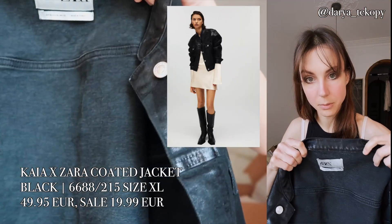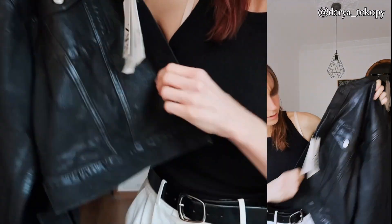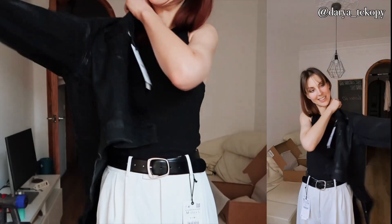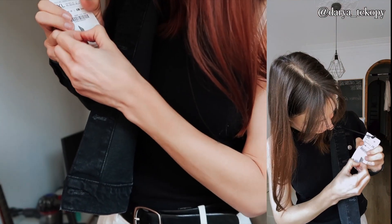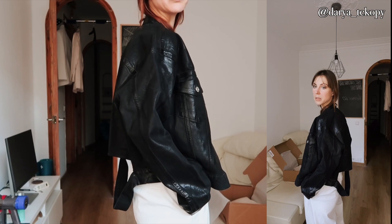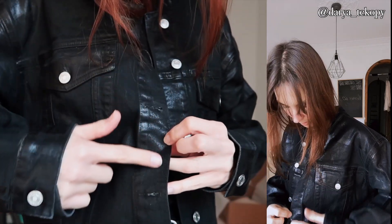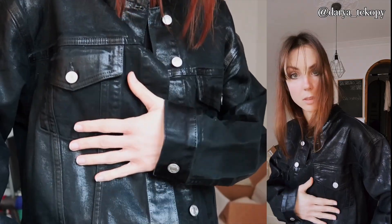The next item is this Kaya collaboration jacket — a denim jacket with coating. It's kind of distressed. I also didn't notice it has this kind of weird detail — it happens on sales, you just get weird details everywhere. I bought it in XL. Actually I think I'm fine with this detail — yes it's a bit weird but it's not as weird as the sweater. The quality is very good. It's partly coated: some pieces are coated and the other ones are normal denim. The texture is very interesting — I like it.